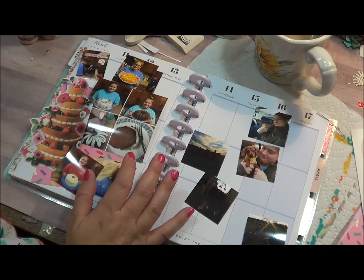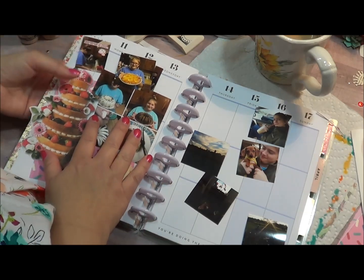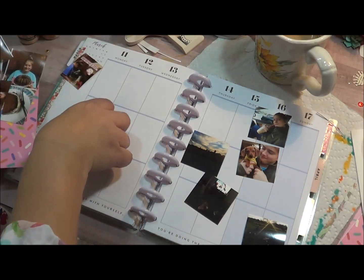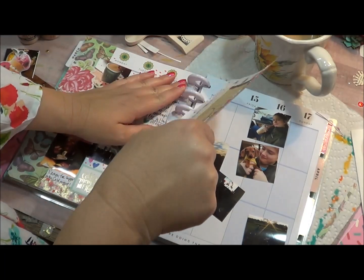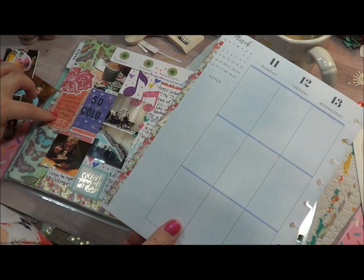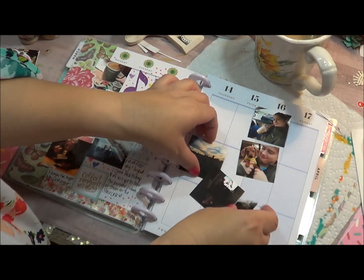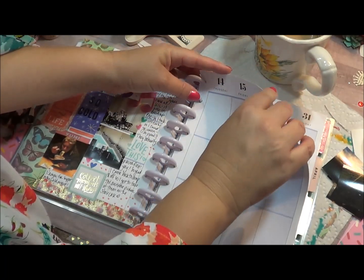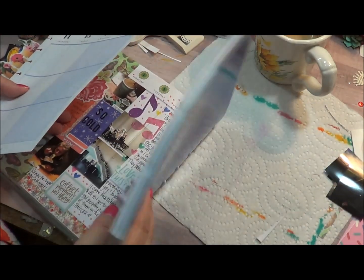I'm going to work while I talk because I've already pulled all the pictures out and put them in order. I went over that in the previous documentation I did a few weeks ago — I showed how I selected my photos. So I went ahead and did that process. The week I'm documenting is actually spring break for my daughter.